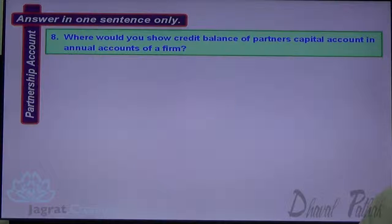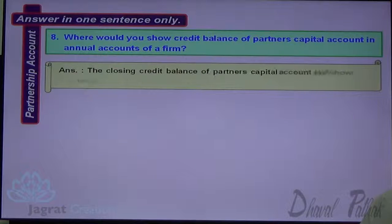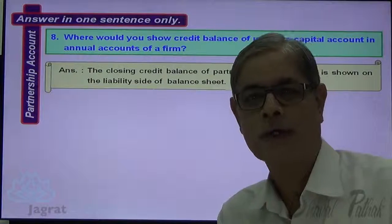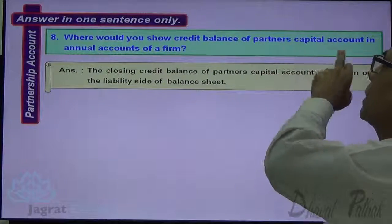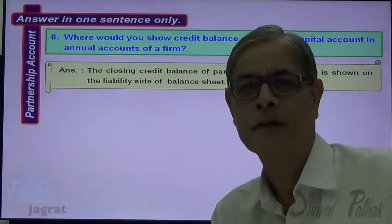Next: Where would you show the credit balance of a partner's capital account in the annual accounts of the firm? The closing credit balance of a partner's capital account is shown on the liability side of the balance sheet.